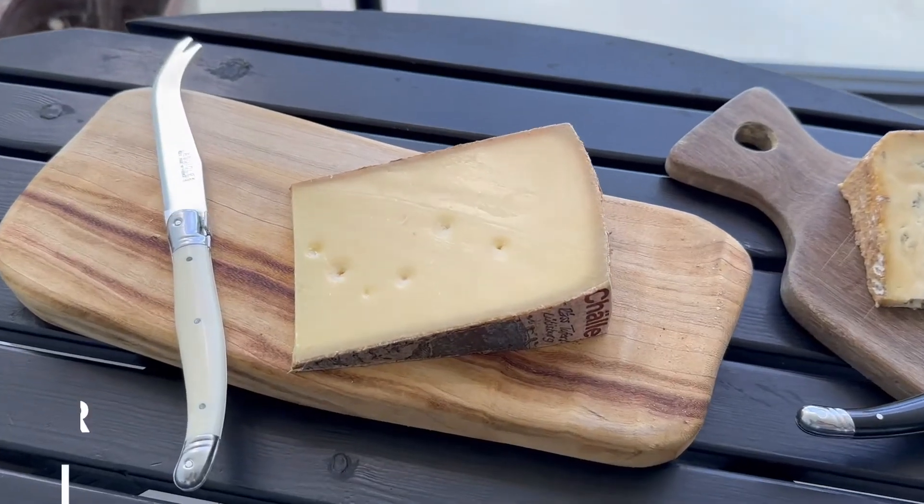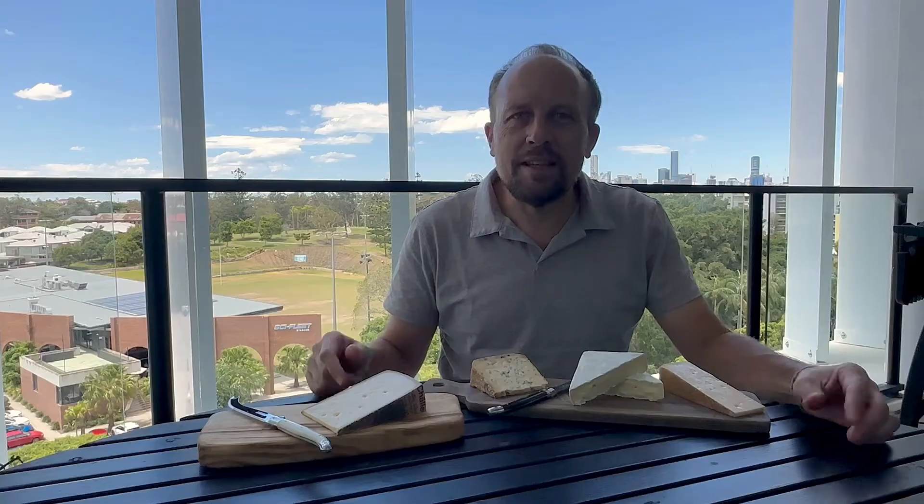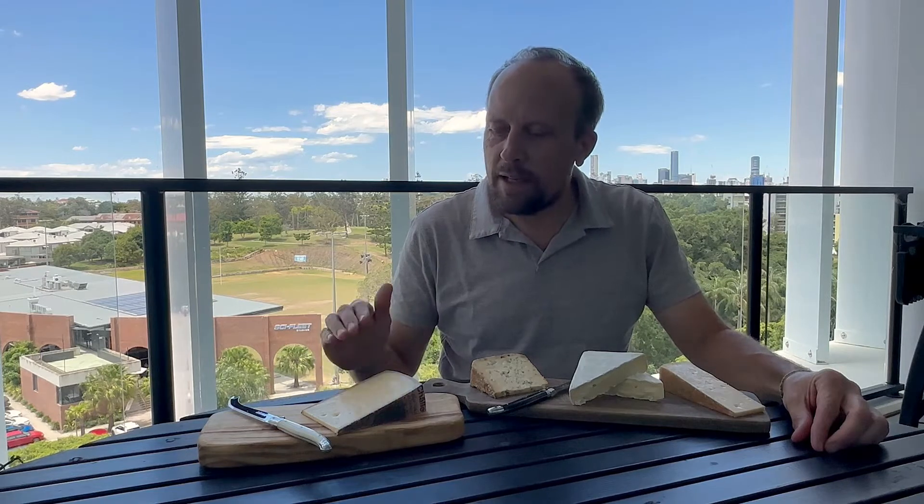It's a Swiss cheese from the Appenzell region called Hallekokke. It doesn't matter if you can't pronounce it — basically it means the cheese that rested in the cellar. And that's a good name for it because it stayed in a beautiful maturing cellar in Switzerland for about eight months and then came out in this beautiful form. It's a semi-hard cheese, very aromatic with a citrusy finish, but it's not overly strong, so it's something everybody would like.